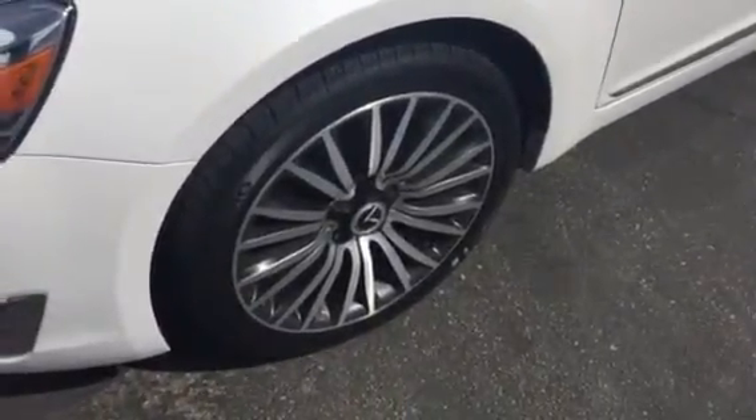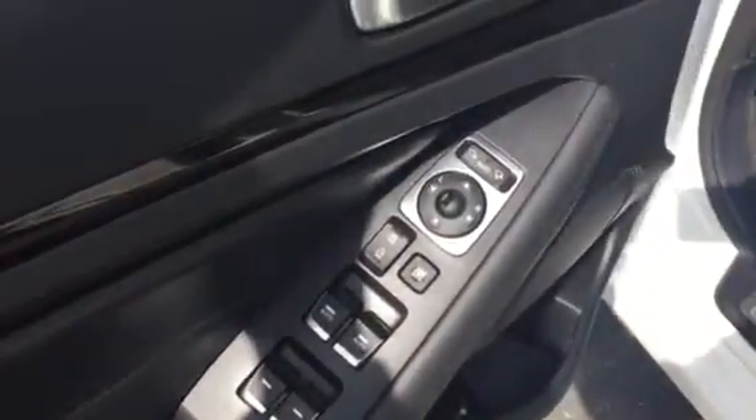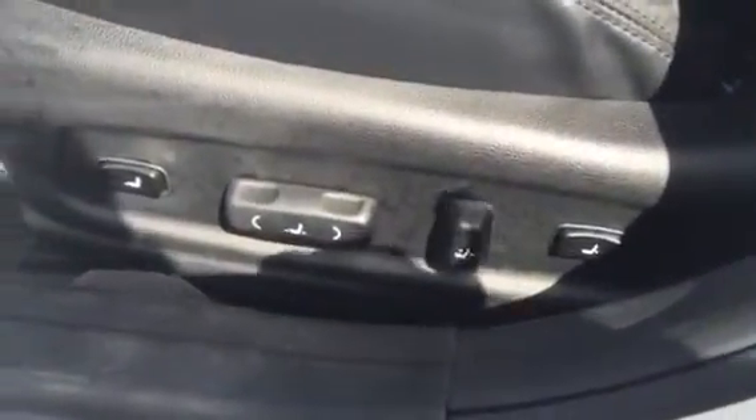As you can see, you do have your alloy wheels. It does have all your power goodies — power locks, power windows, your power folding mirrors. It does come with your memory seats. It is equipped with your Infinity sound system. This is your 12-way adjustable seat, so you are going to be very comfortable while driving this car.